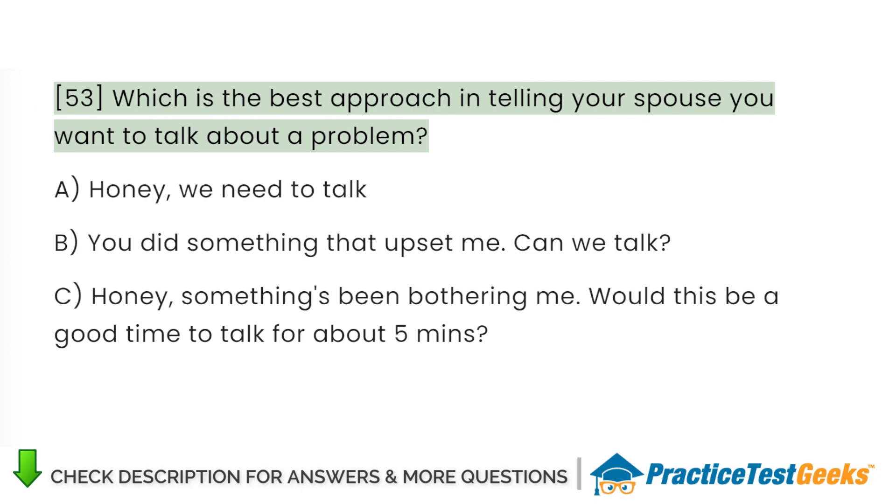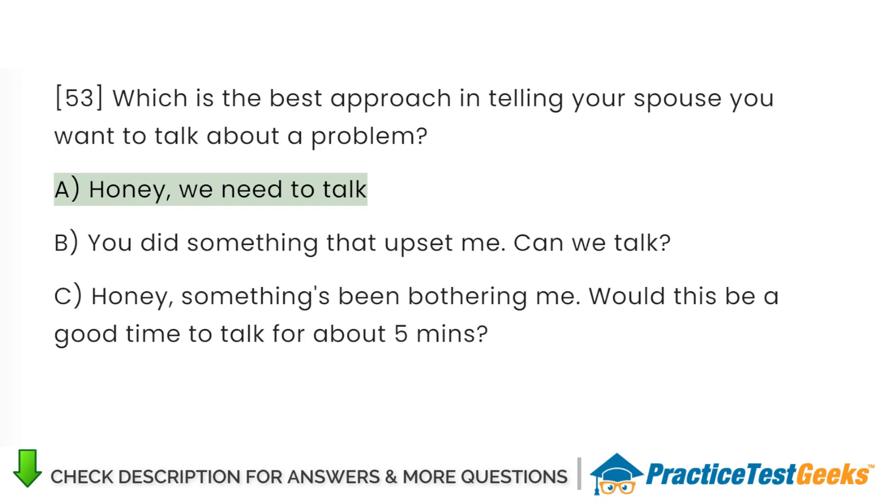Which is the best approach in telling your spouse you want to talk about a problem? A. Honey, we need to talk. B. You did something that upset me. Can we talk? C. Honey, something's been bothering me. Would this be a good time to talk for about five minutes?